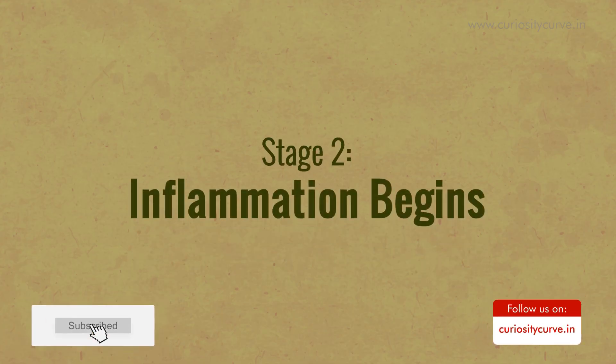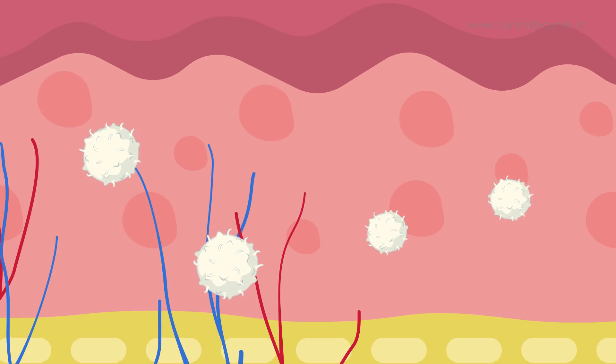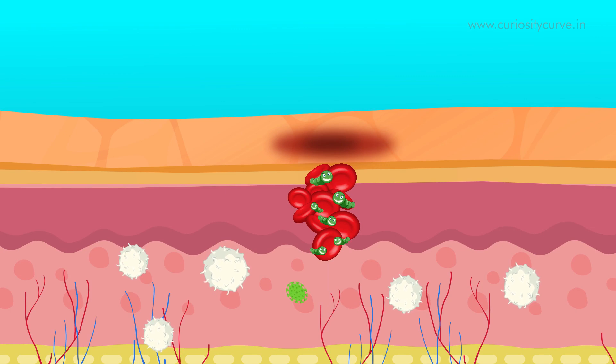Stage 2: Inflammation begins. After some time, skin begins to turn red and swelling happens, signaling the next stage. With bleeding under control and barriers secure, special cells known as macrophages are sent to the scene. They eat bacteria and damaged tissue, preventing infection. They also produce chemicals that repair the injured area.